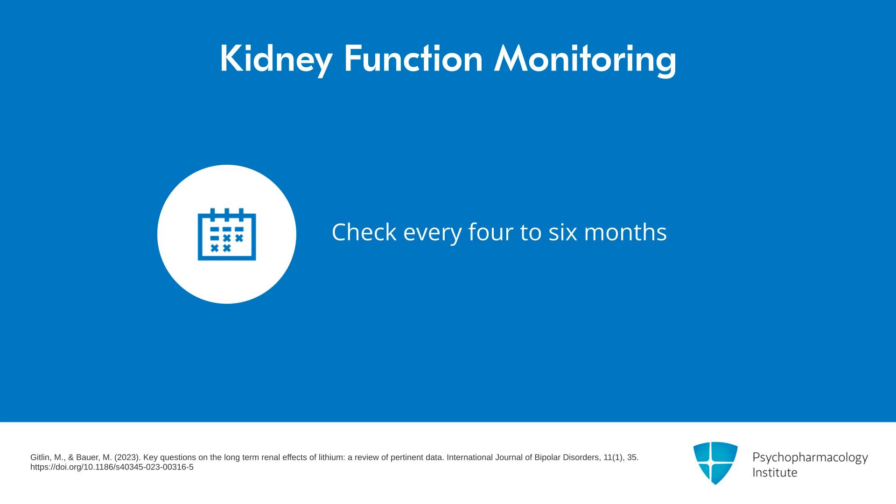But it can sneak up on you. I've seen cases that started to develop problems and got fairly severe before they were noticed by a routine check. Of course, that could have been from other reasons than the lithium, but the checking enables you to detect it.